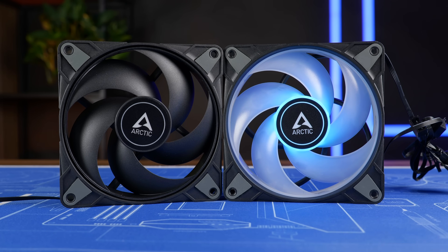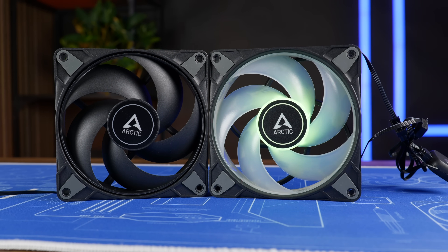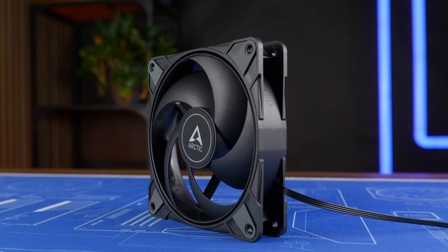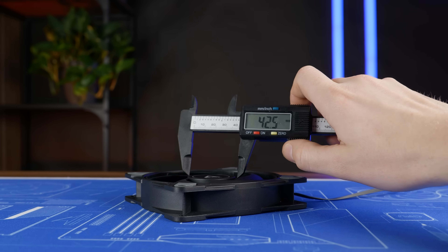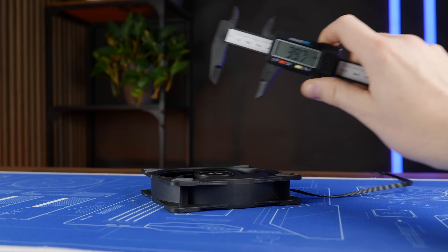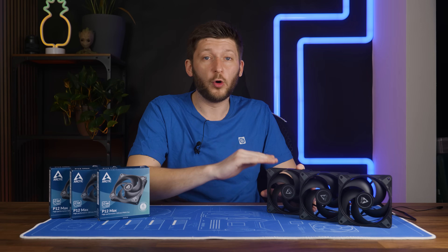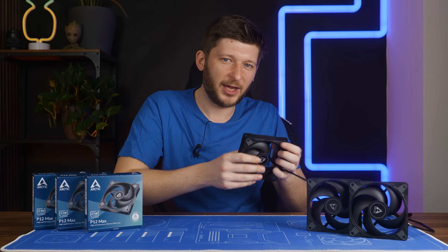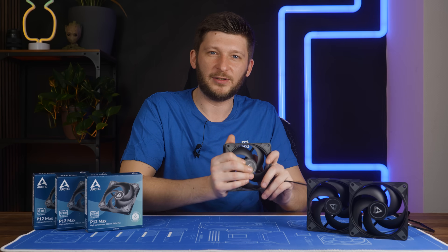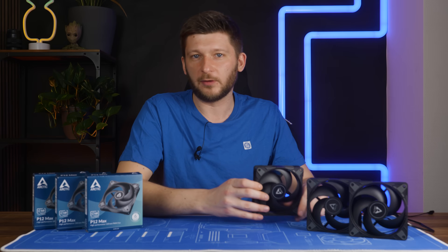This fan is more comparable to a P12 ARGB than a regular P12 — it definitely shares more similarities. The outer frame is designed the exact same way, just like we've seen on the Bionix fans, and the inner part is just as big. Take a P12 ARGB, take away the lighting show, feed it steroids for a year straight, and voilà — you have a P12 Max. But unlike a P12 ARGB, the P12 Max is sturdy on a whole other level. Already just touching it, you can feel this is a different class of fans. Everything feels massive, it's heavy, it's indestructible — quite a lot better than a P12 ARGB 0dB.